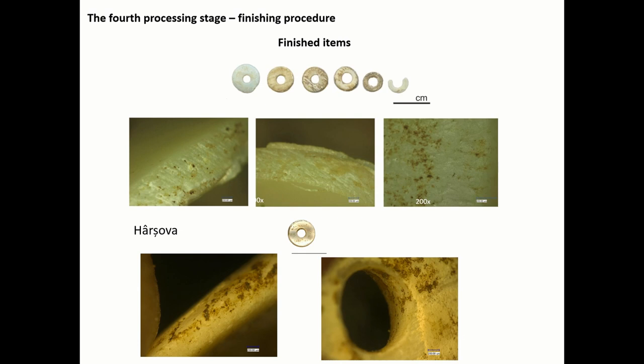The final phase consisted of the shaping of the circumference of the piece by abrasion in order to give a circular morphology to the edges and reduce the size of the pieces. In some cases, abrasion was also applied on the exterior of the artifacts in order to thin the piece.